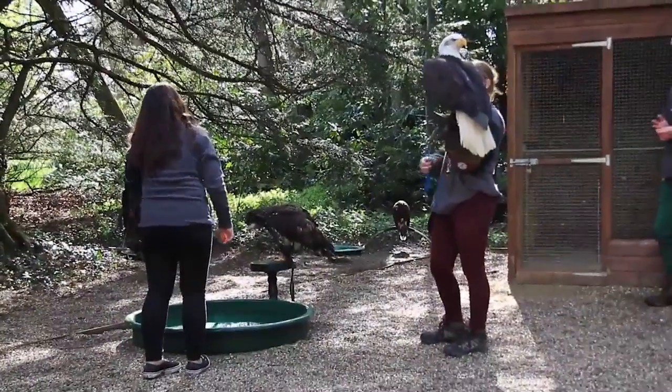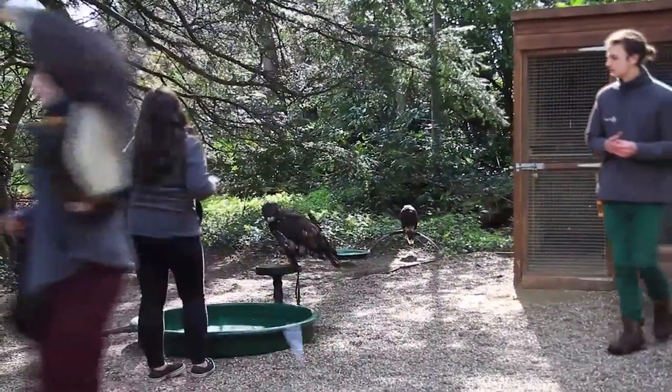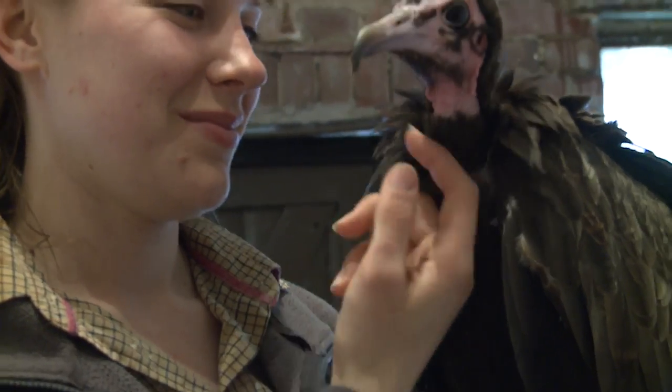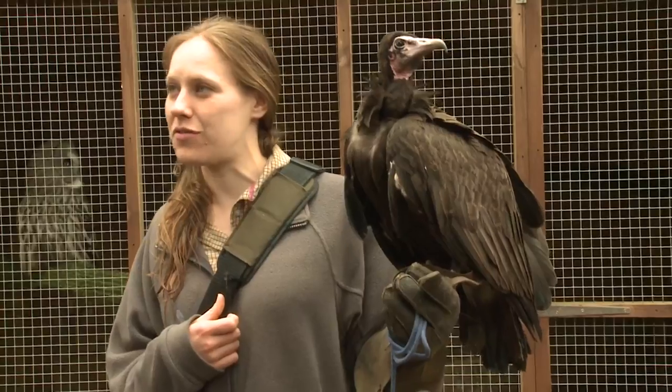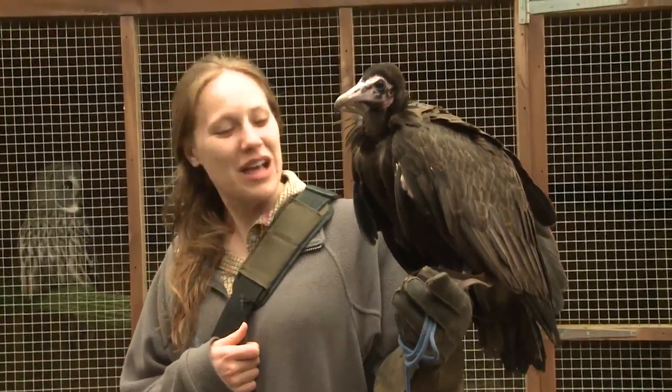Julie is a falconer here at the Hawking Centre. She takes care of many different birds of prey. I'm about to meet the youngest vulture. This is Morticia. She's a hooded vulture — the second smallest vulture from Africa, which is why I can hold her on my arm quite easily without getting too sore.